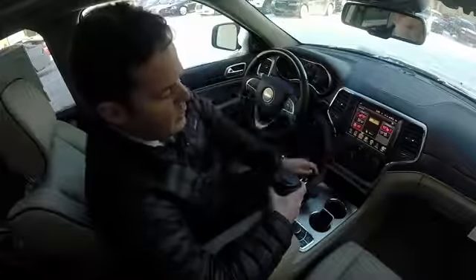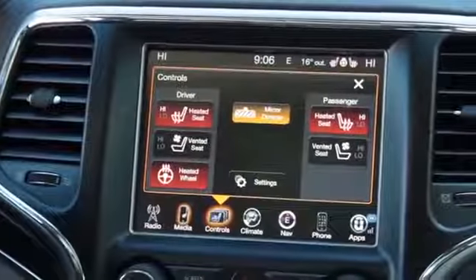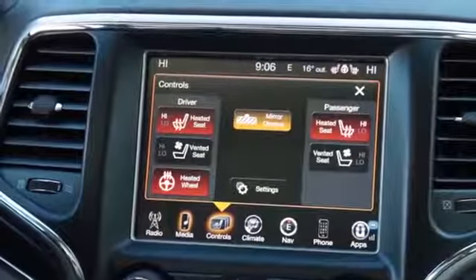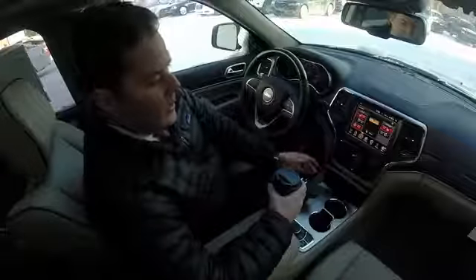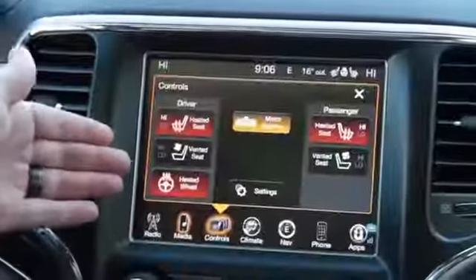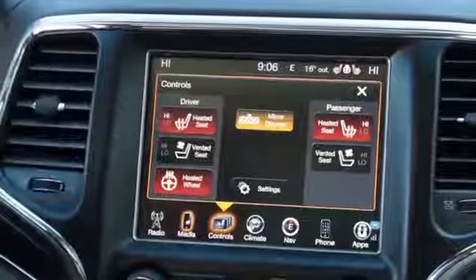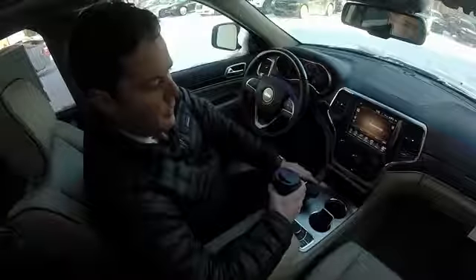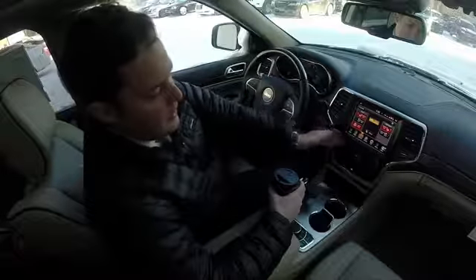If you go over here to controls, these will vary on the options of the car. Right now we're in a Grand Cherokee Summit — it's a very loaded vehicle with a lot of great options on it. This right here, you can control your heated seats. In the summertime when it's hot and humid, you can go ahead and hit your ventilated seat — it's like sitting on an air hockey table, it blows cold air through the seats to cool you down. You also have a heated steering wheel.